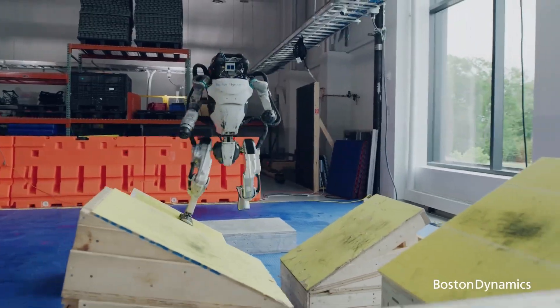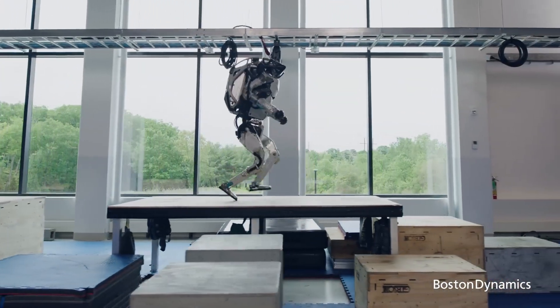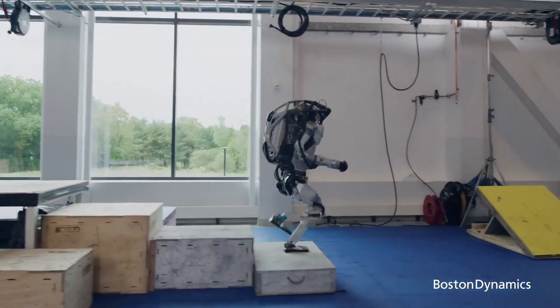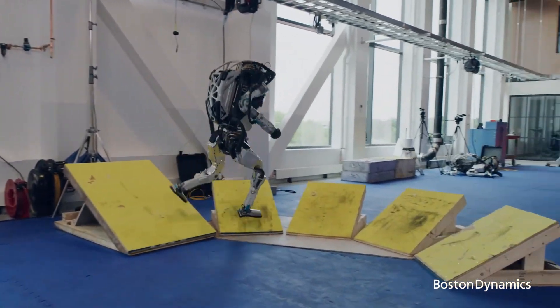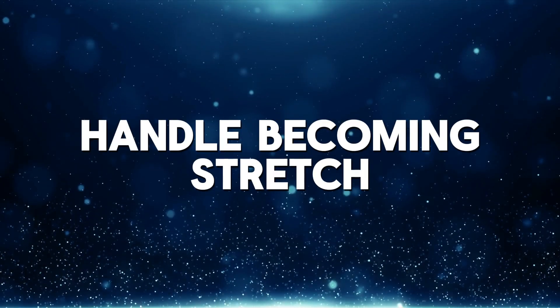Despite these significant changes, Boston Dynamics has decided to keep the Atlas name, carrying the legacy of this well-known brand into its new commercial phase. This is a departure from their previous practice of renaming research projects when they become commercially available — such as Spot Mini becoming Spot, and Handle becoming Stretch.